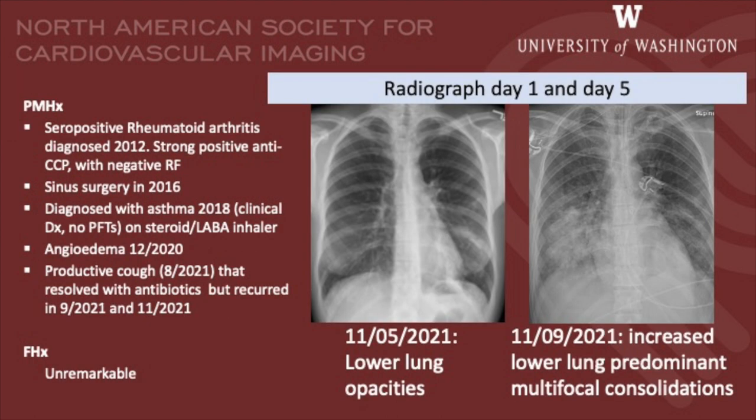Her rheumatoid arthritis was initially diagnosed in 2012 with a strong positive anti-CCP and negative rheumatoid factor. She had sinus surgery in 2016, was diagnosed with asthma in 2018 and was being treated with steroids and long-acting beta-agonist inhaler. She also had an episode of angioedema in 2020. Recently, she suffered from an on-and-off productive cough resolving with antibiotics but recurring.